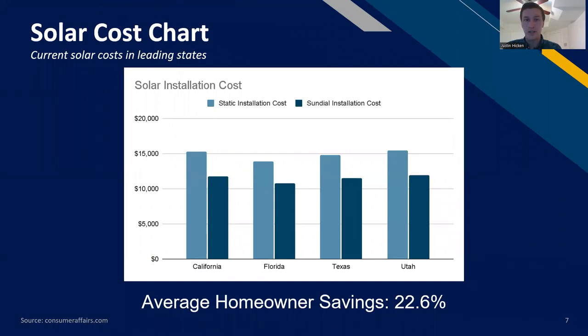A major benefit of Sundial is that in large arrays, we can do a panel reduction method, actually saving homeowners more money. As an array grows, it requires more panels, more racking, more wiring, more labor hours. But three panels with Sundial mounts equal the output of a larger static array — an installation 75% of the size can generate the same or more energy. When arrays get really large, you see cost savings by eliminating cost per panel in the racking, wiring, and labor, rather than adding the additional cost of a Sundial mount.